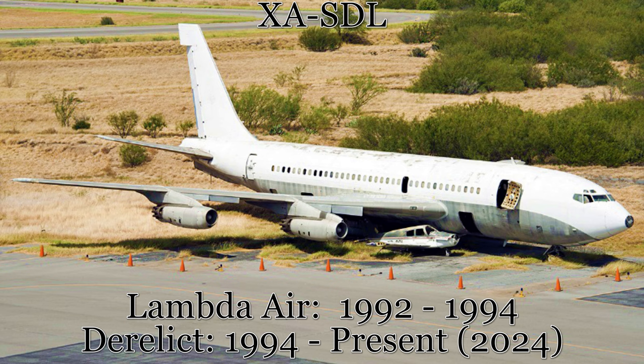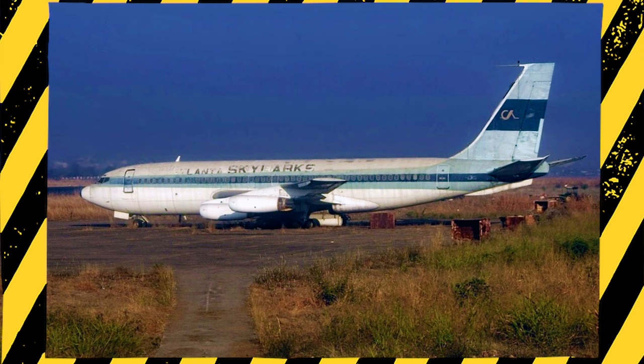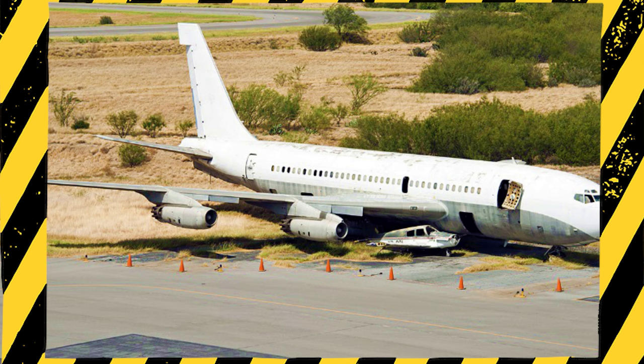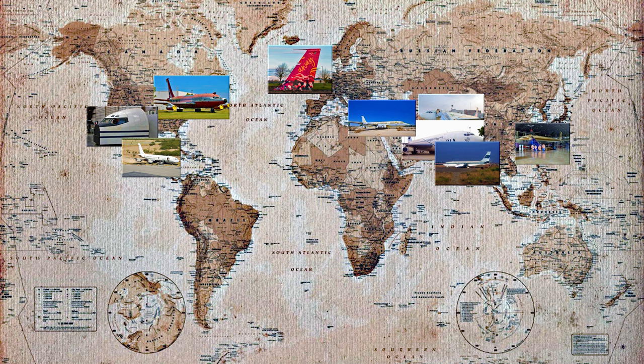Exploring these derelict Boeing 720s is a great way to get off the beaten path and see a bit of aviation history up close. However, it's important to be aware that these aircraft are often located on private property and may be dangerous to approach. Always use caution and common sense if you're thinking about checking out one of these abandoned 720s. The Boeing 720 may be retired from commercial service, but it's still a fascinating aircraft with a rich history. Whether you're admiring it in a museum or spotting it in the middle of nowhere, there's no denying that the 720 is a true aviation icon.